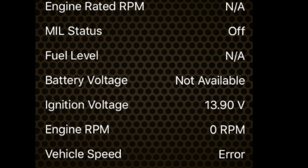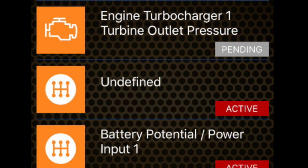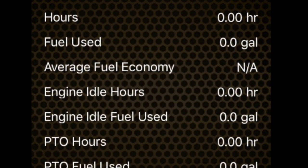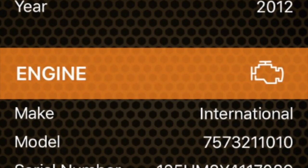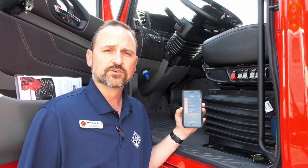The faults being scanned include anything on the engine control module, transmission control module, ABS, dash cluster, body controller — any module connected to the diagnostic port. Those will be pulled through onto the health report. Not only does it work with Internationals, it also works with any make or model truck built typically within the past 10 years.